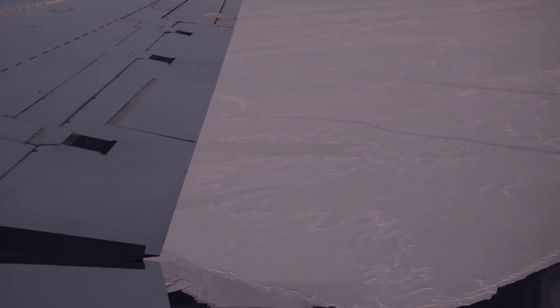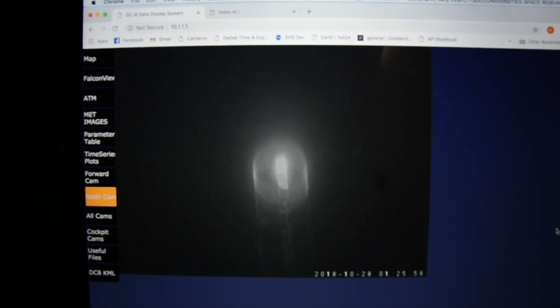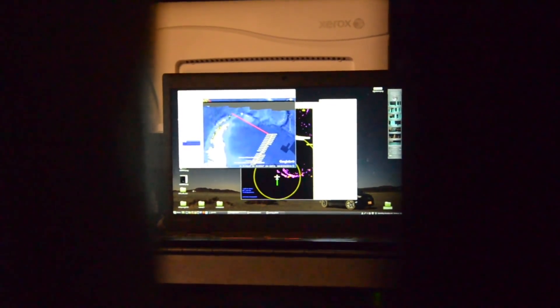My heart is definitely racing — this is the stuff nerds dream of. There's a slight chance the flight may see ICESat-2 in their center windscreen.